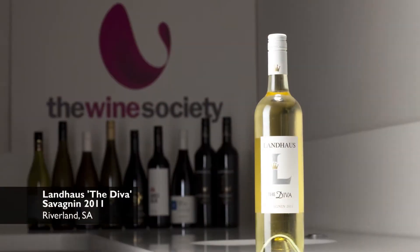Hello, my name is Anna. I'm a wine advisor here at the Wine Society. Today we're going to try a very exciting wine. It's a Savagnin from Landhaus Wines.